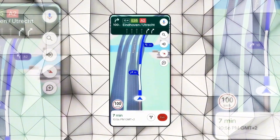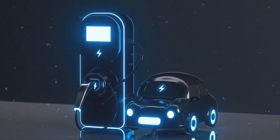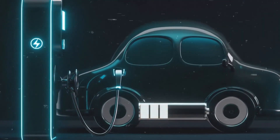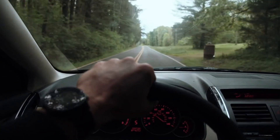Google Maps now offers comprehensive information on EV charging stations. Find the nearest stations, check availability, charging speeds, and even nearby amenities. It simplifies the process, ensuring you recharge efficiently and get back on the road hassle-free.